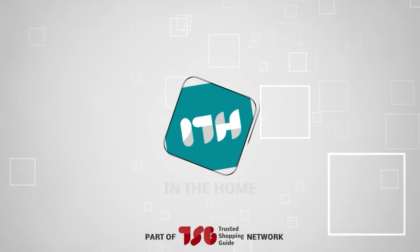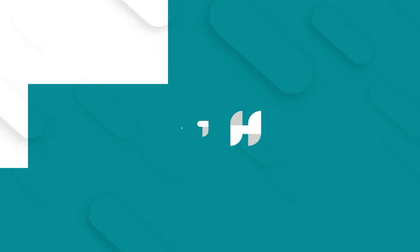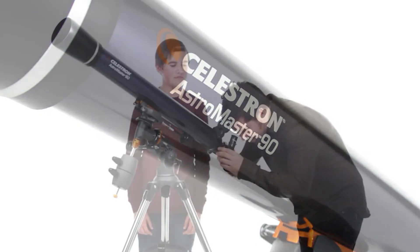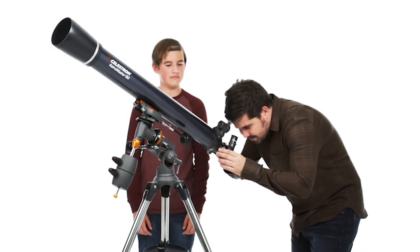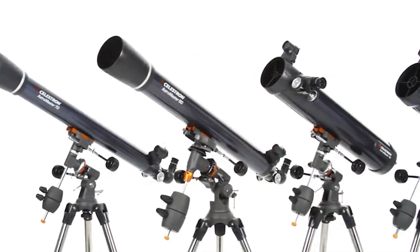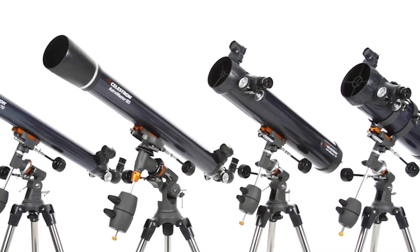Welcome back, guys. We're Tristan at ChompingEye.com, and today we're in the home. In this video, we will be sharing with you our best telescopes. Whether you're a seasoned stargazer or a curious beginner, there's nothing quite like the thrill of observing the beauty and mystery of the universe through the lens of a telescope.